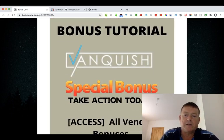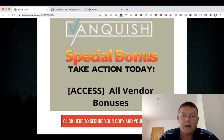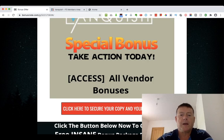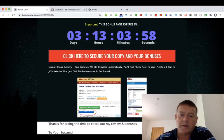I'll also give you access to all the vendor bonuses — everything the vendor has given to me, I will give to you, and they'll all be included inside your bonus package. All you have to do to pick up your copy of Vanquish today, along with all your bonuses, is click the link in the description below this YouTube video and click any of these red buttons, which will take you to the sales page. You can claim your bonuses inside your WarriorPlus account by clicking the blue button.